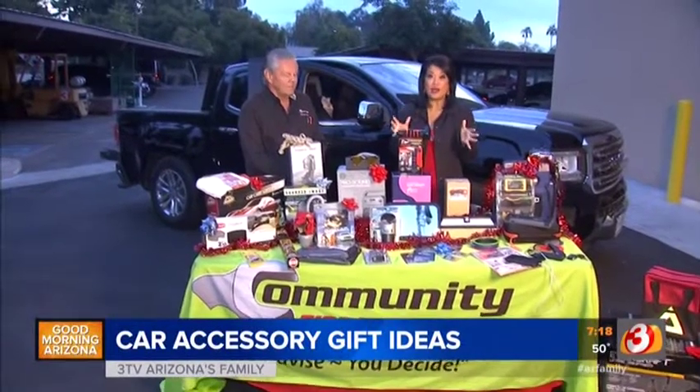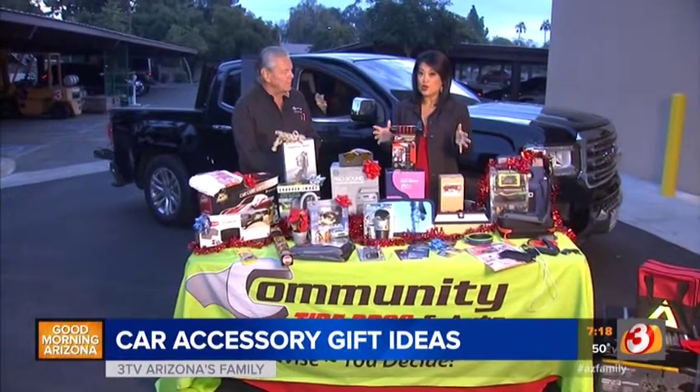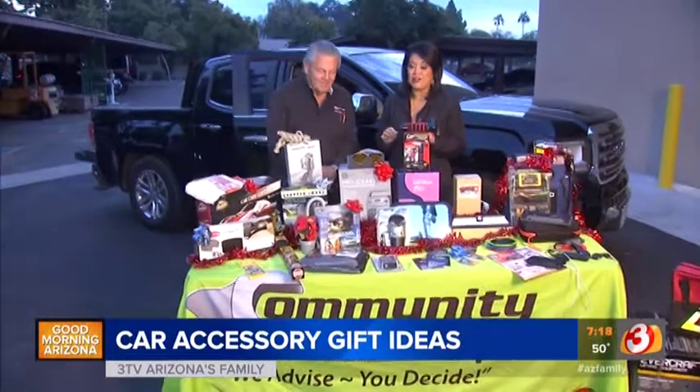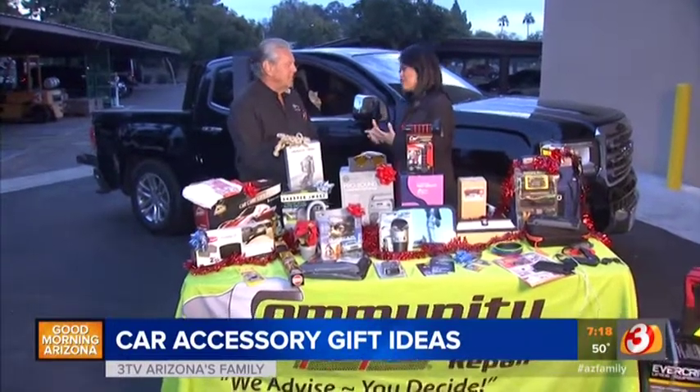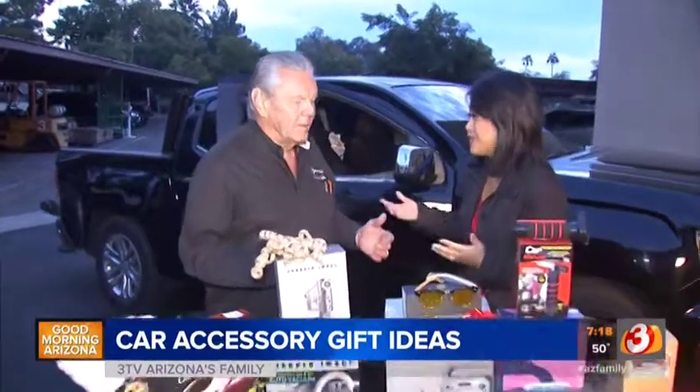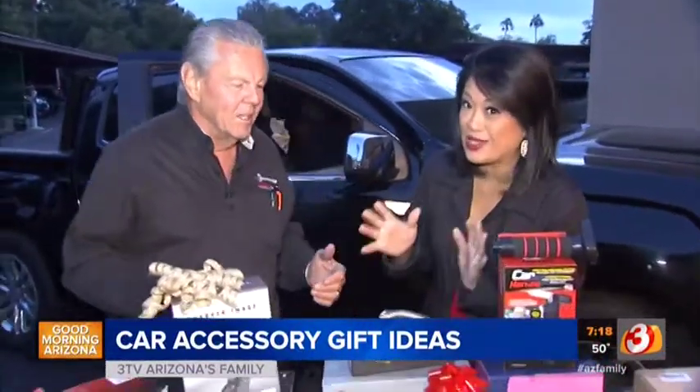Time now to get you some help when it comes to shopping for maybe someone who's a little difficult to shop for. We are here with Howard Fleischman from Community Tires. There's nothing better than a gift that's also so useful, that has a purpose. Sometimes we like things we don't really need, but it's always great to get something useful.